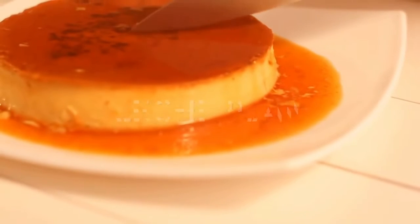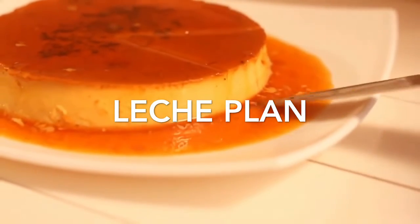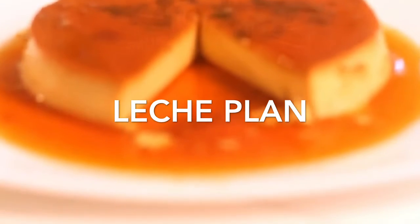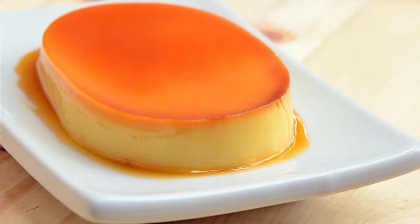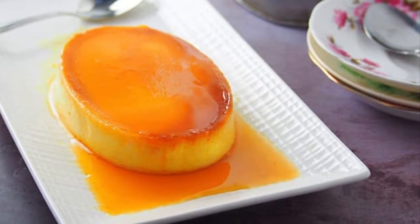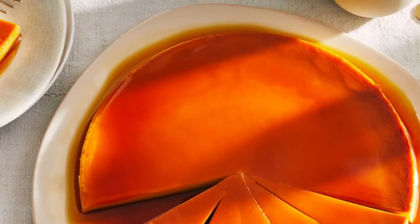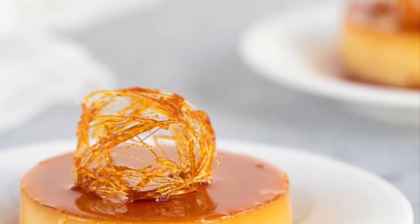Fourth on our list: Leche Flan, the Filipino version of crème caramel. It is a sweet dish traditionally served as dessert at parties, fiestas, and other special occasions. It is also commonly used as a topping for shaved ice desserts such as Halo-Halo or in other treats such as Floating Island or Crema de Leche. Leche Flan is made up of eggs and milk with a soft caramel on top. The word 'leche' means milk in Spanish, and Leche Flan is a local term derived from the original Spanish 'leche flan,' meaning milk flan. The Philippine Leche Flan is a much heavier version of the original recipe, using more egg yolks and condensed milk.